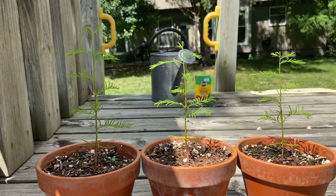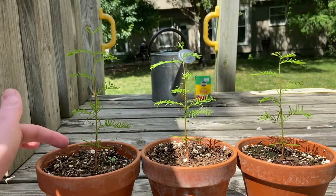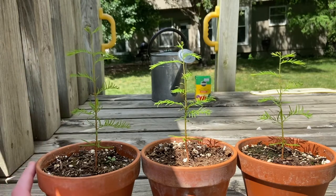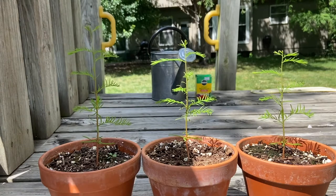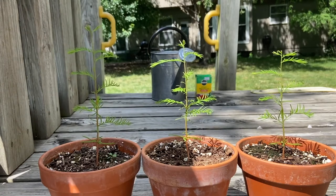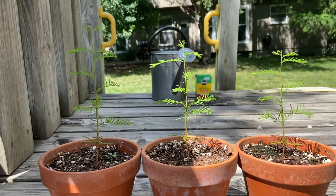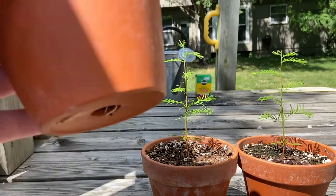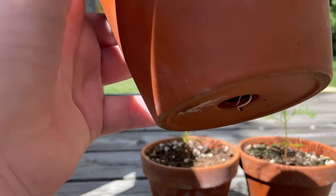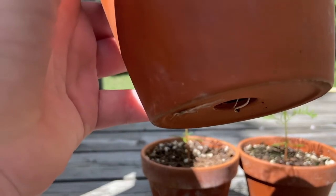All three of them are in six inch pots and the tallest one right here is definitely taller than six inches compared to the pot it's in. One day, when seeing how well they were growing, I was thinking to myself, I wonder if the root system is doing just as well. So I picked up the pots and lo and behold, little roots were growing out of there, which is really neat. Really shows you how strong they are.